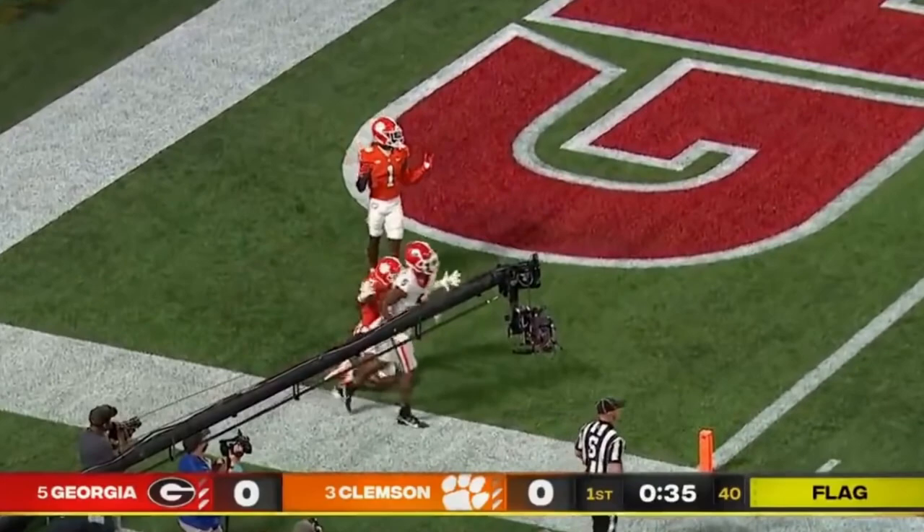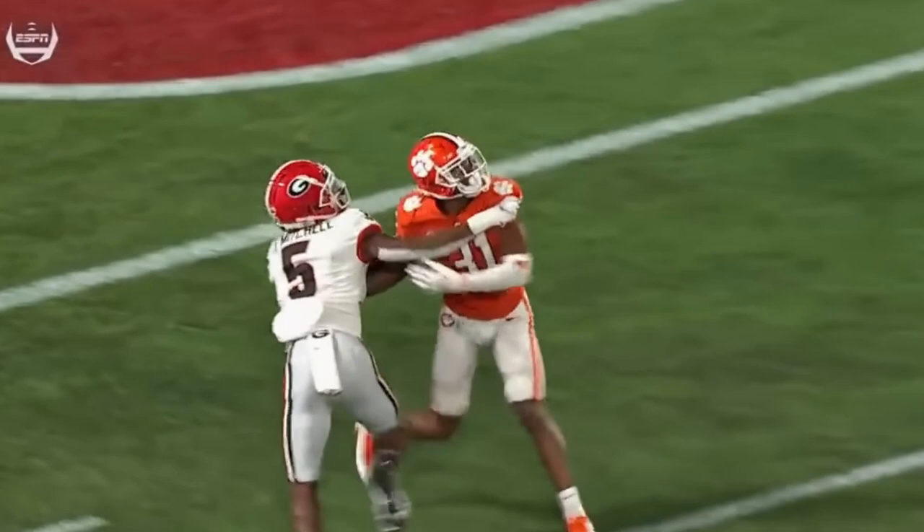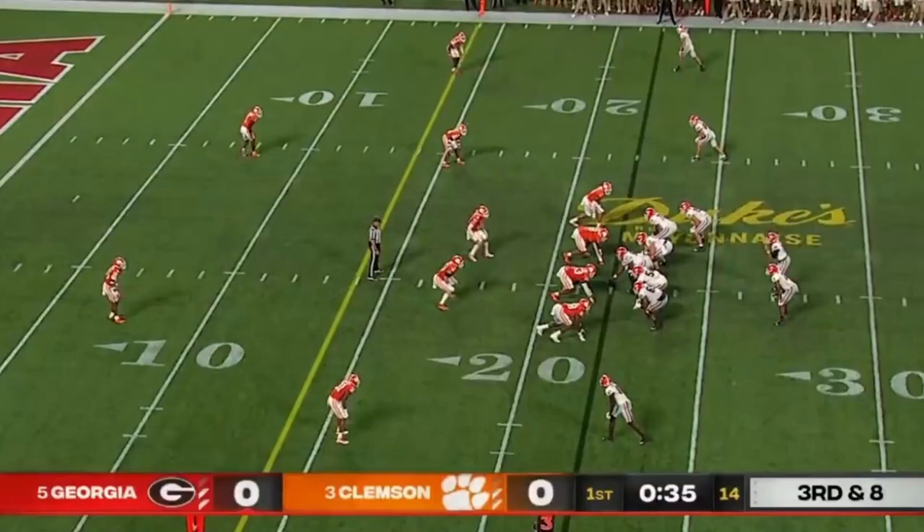Especially in obvious passing situations — he just closes off the route. Goodrich doesn't allow him to. Daniels rolls, dumps it short, and short of the first down. Catch made — not showing pressure, only rush three.